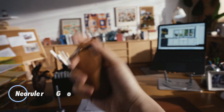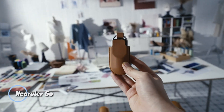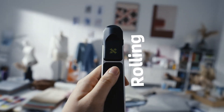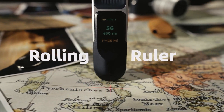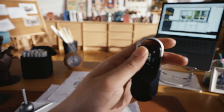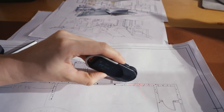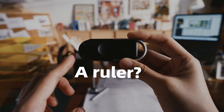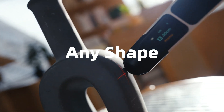The Neo Ruler Go is an innovative digital measuring tool designed to bring precision and convenience to a wide range of tasks. This sleek device features a digital display that provides accurate measurements with just a swipe, making it ideal for professionals in fields such as architecture, engineering, and design, as well as DIY enthusiasts.